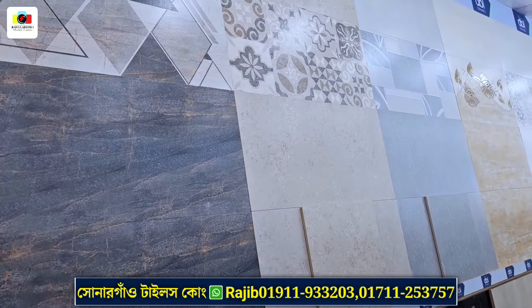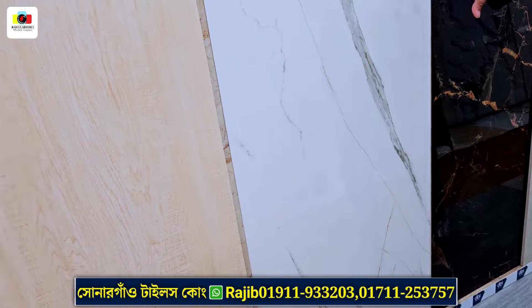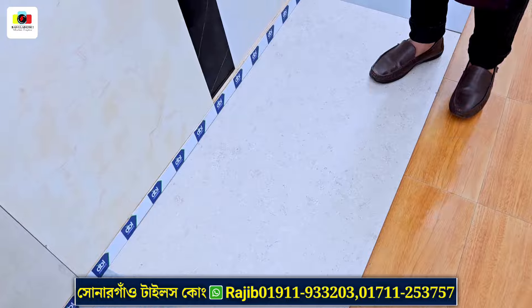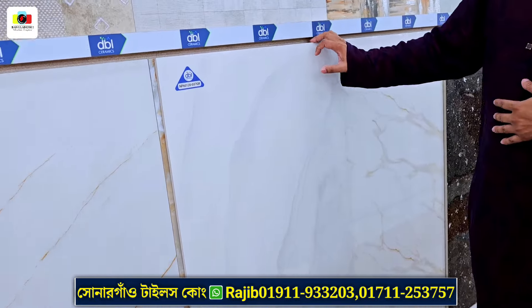We can see fresh ceramic products. We can see a wide range of colors and big slab tiles. This is DBL nano polished, high gloss.